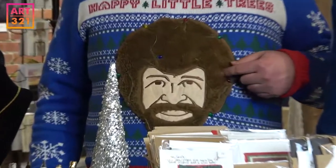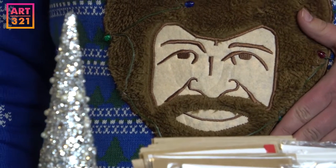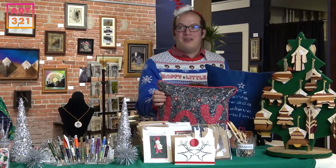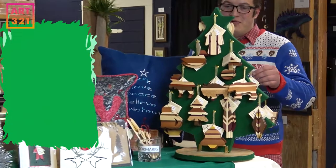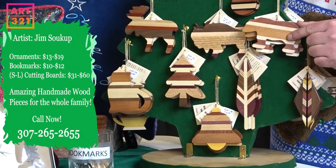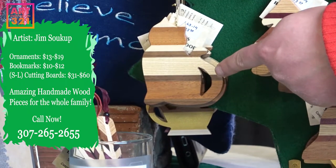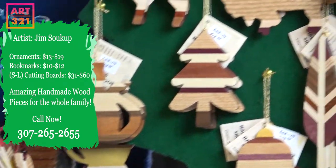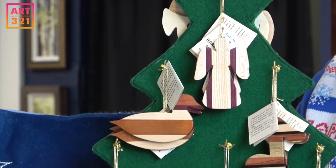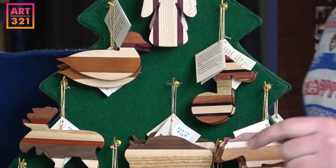Last but not least, we have handmade ornaments by Jim — a little bear, a Christmas tree, a little kitty cat, a little angel, and a music note, which is one of my favorites. These are all beautiful handmade pieces.